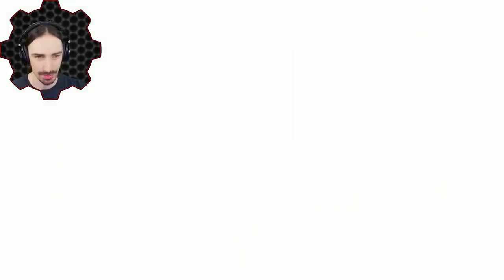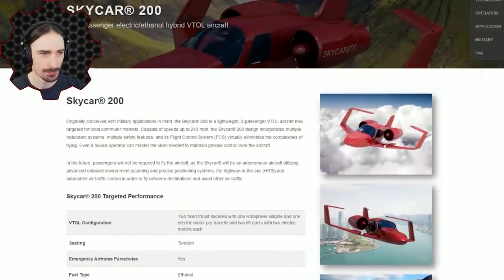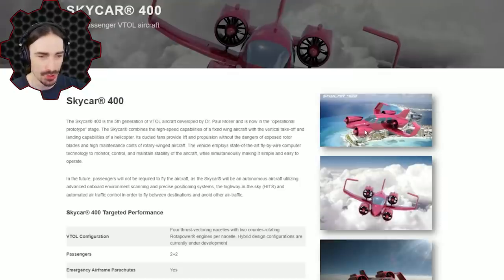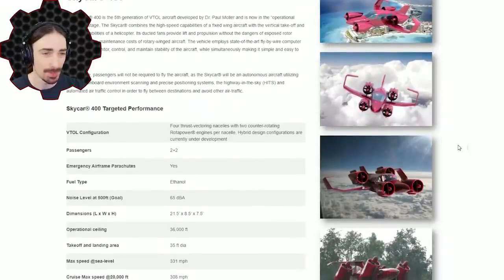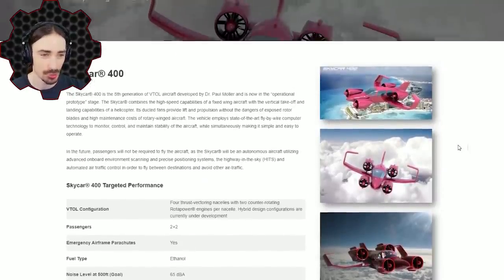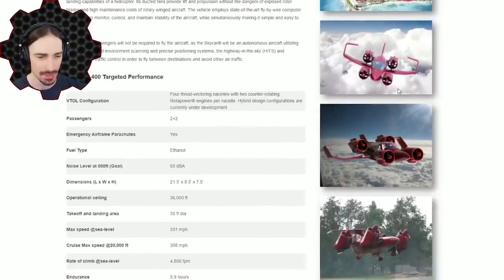You have the Skycar 200, which only has two engines — I think that'll be a little bit harder to get functional. This one has four engines, which is going to make it kind of like a quadcopter style that I think will be a little bit easier to control. But just looking at it I'm already seeing issues that I don't know if they would have been issues in real life, but they're going to be issues in Trailmakers.